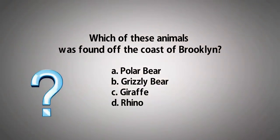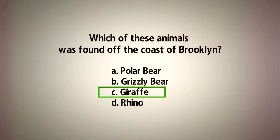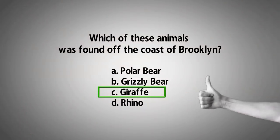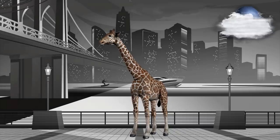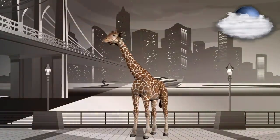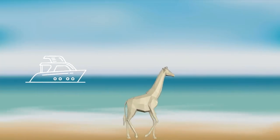So which animal was found off the coast of Brooklyn? If you chose giraffe, you're right. As reported in an issue of the New York Times from the 1980s, the Army Corps of Engineers found the corpse of a giraffe in Lower New York Bay. Not much else is known about the story — it's been theorized that the long-necked animal might have escaped from a circus or fallen into the water during transportation.